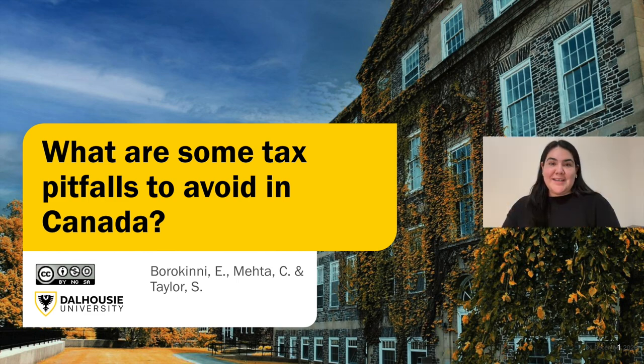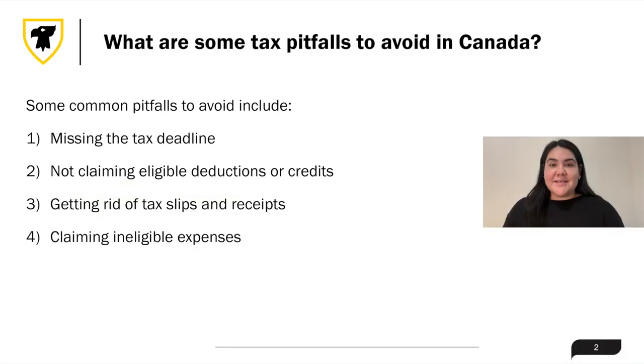Hello and thank you for tuning in. In this video, we will discuss some tax pitfalls to avoid in Canada. Filing income taxes can be a complicated process and common mistakes on tax returns can result in you paying more taxes, paying penalties and other fees, or having to return benefits already received.